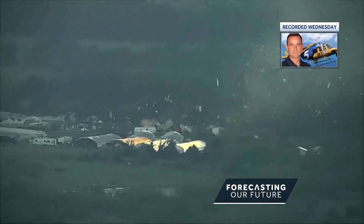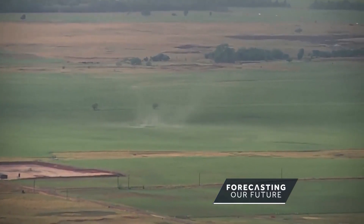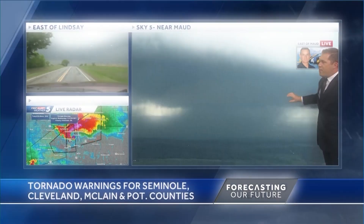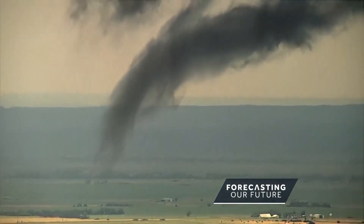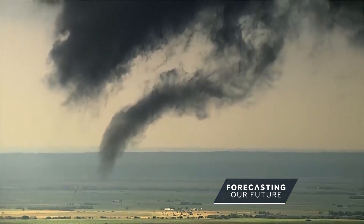"This is going to hit Seminole pretty much head on. Oh my gosh, look at that, guys." One tornado after another struck Seminole County, Oklahoma in a single day during the peak of tornado season in May. Oklahoma's tornado season was slightly below average this year.